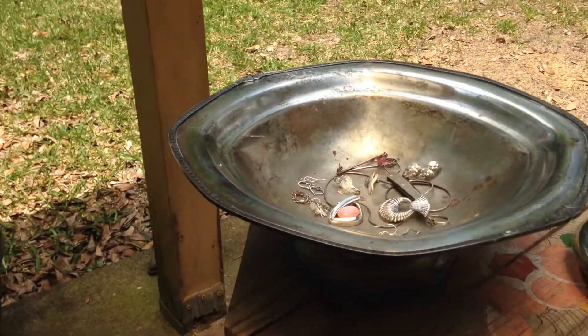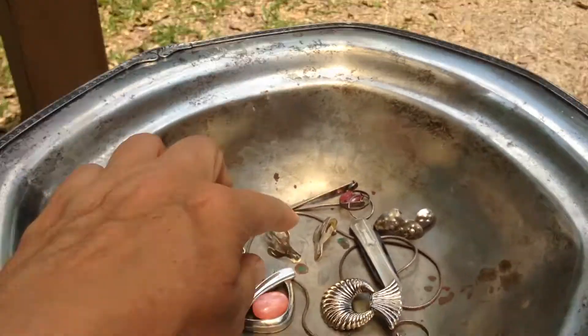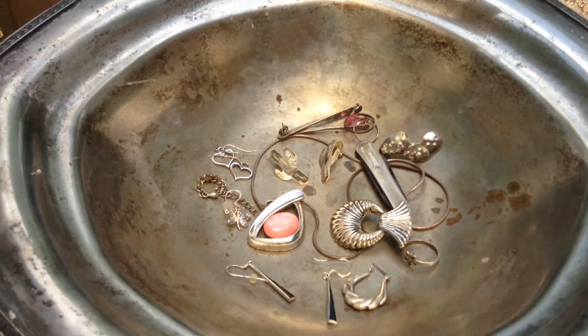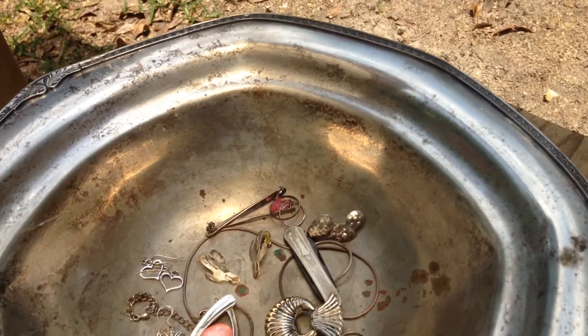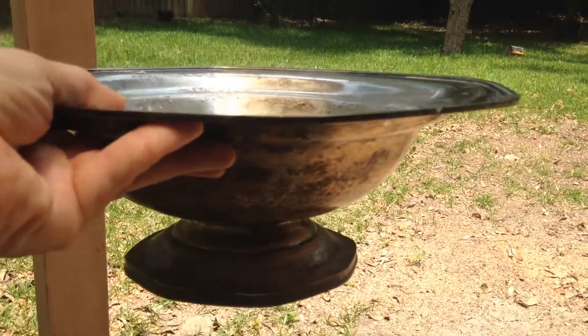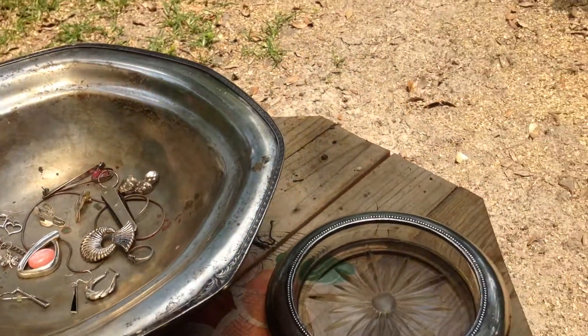I wanted to show you all this bowl. It's plated, I'm pretty sure, because there's some copper down in there. You can kind of see where the copper has corroded and shone through — little green spots. I did not clean the bottom; I got pretty tired just cleaning this part.